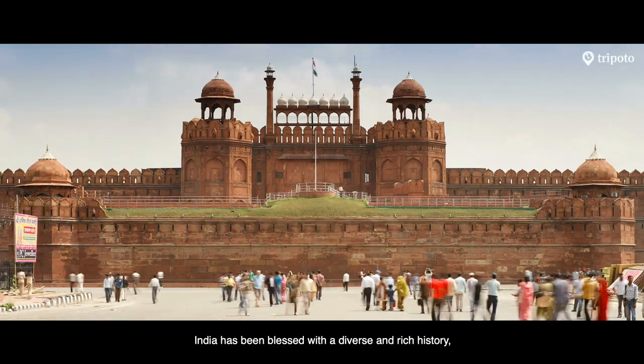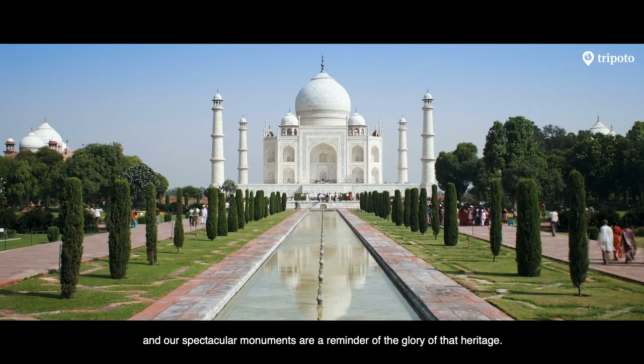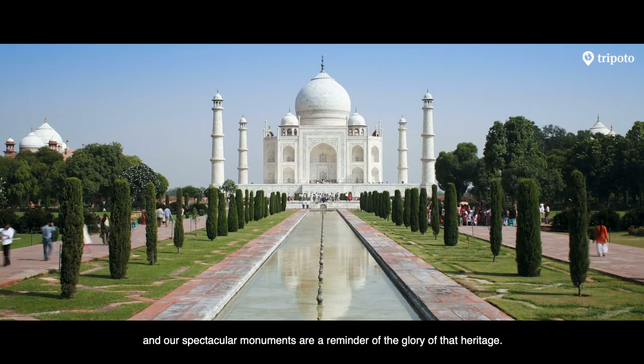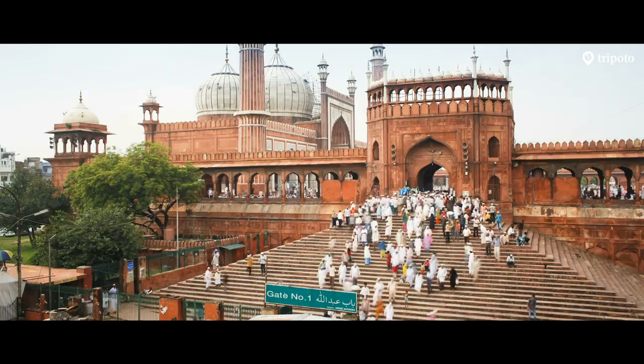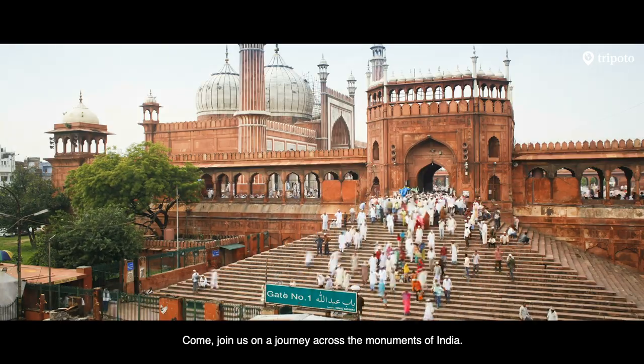India has been blessed with a diverse and rich history, and our spectacular monuments are a reminder of the glory of that heritage. Come join us on a journey across the monuments of India.